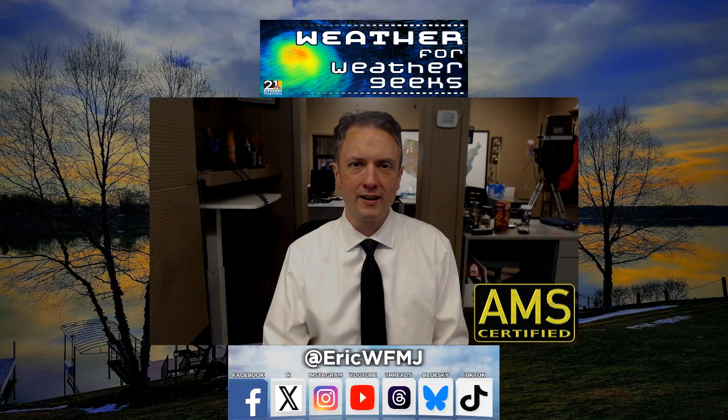Make it a great rest of your Thursday night. Thanks for checking out this edition of Weather for Weather Geeks — I'll see you back here on Friday.